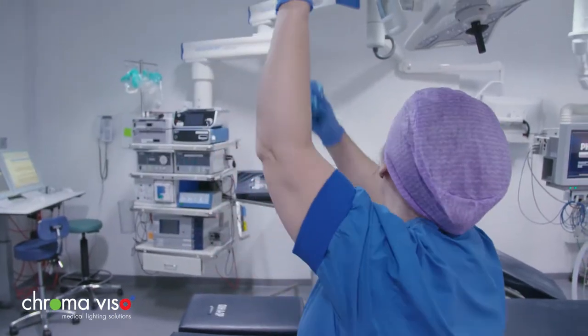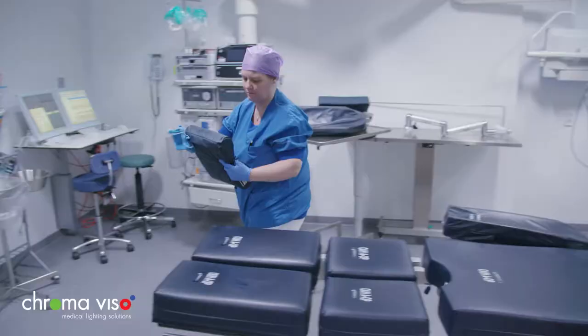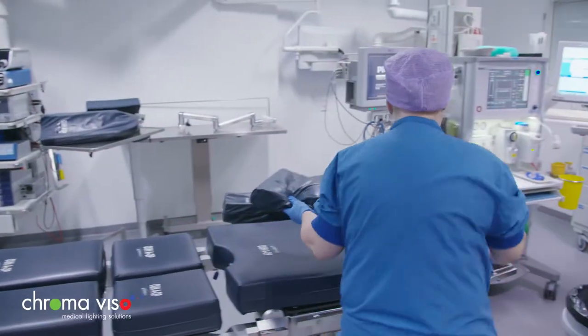After every procedure, the operating room is cleaned. This is carried out in bright white light to simulate daylight and provide a boost of energy.